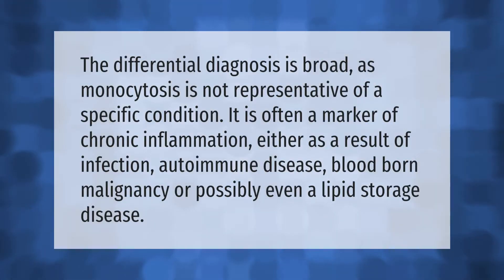The differential diagnosis is broad, as monocytosis is not representative of a specific condition. It is often a marker of chronic inflammation, either as a result of infection, autoimmune disease, blood-borne malignancy, or possibly even a lipid storage disease.